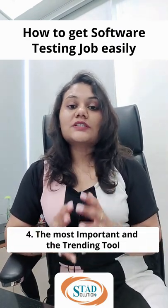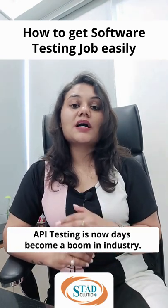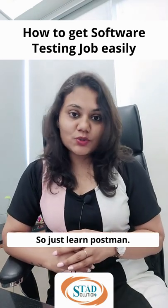Fourth, the most important and trending tool — API testing has become a boom in the industry. So just learn Postman.